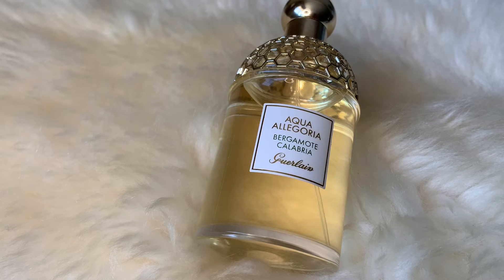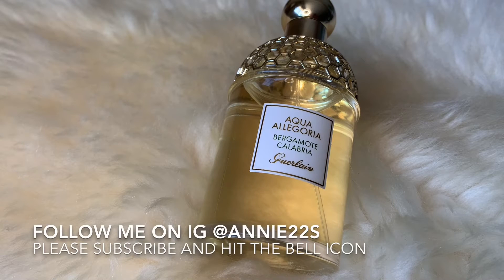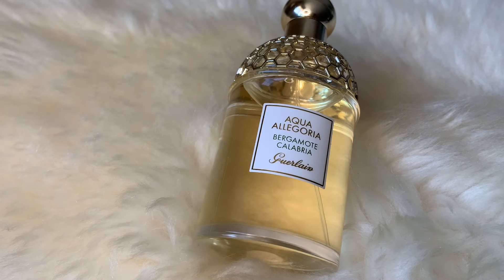This was launched in 2017 and it was created by Thierry Wasser and Delphine Yelk. Delphine Yelk has worked on some of the other flankers of La Petite Robe Noir and Mon Guerlain, among other perfumes.